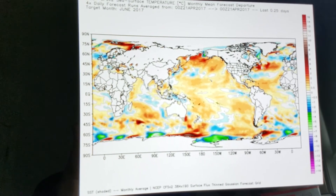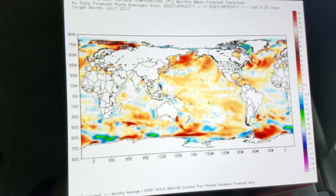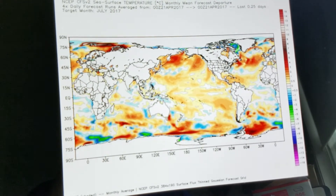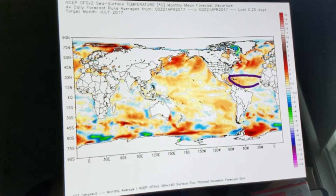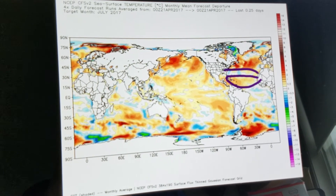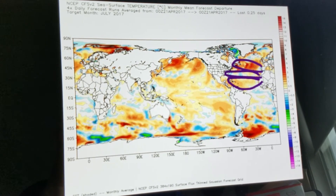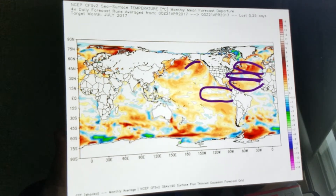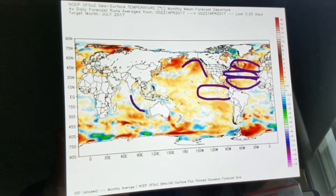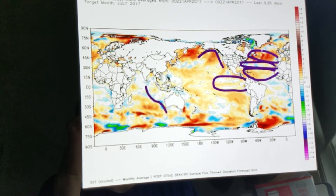Here is the month of July — again, pretty similar to what we're potentially going to see in June. Warm here in the MDR, the main development region; slightly cooler in the central Atlantic; warm in the north. The El Niño is not really coming on again — maybe a neutral phase here — and then warm off the west coast with some cooler water west of Australia.